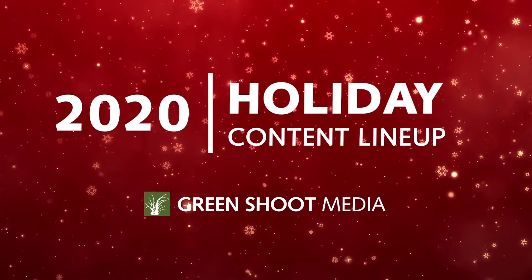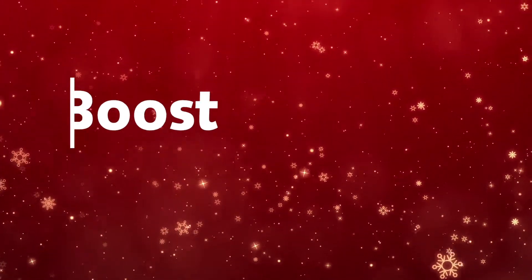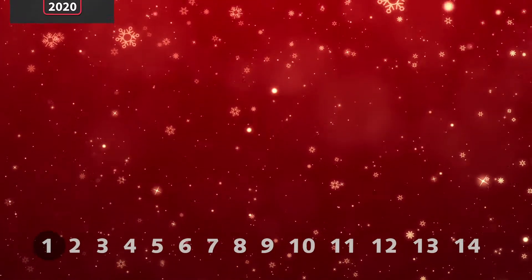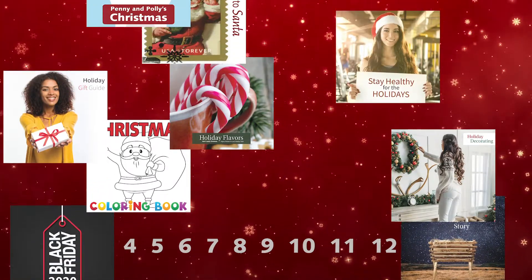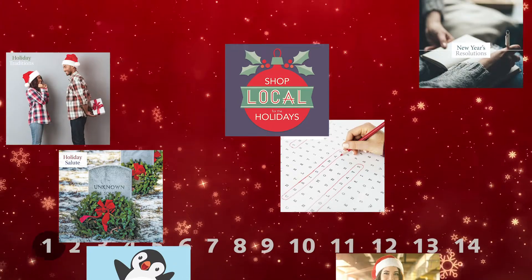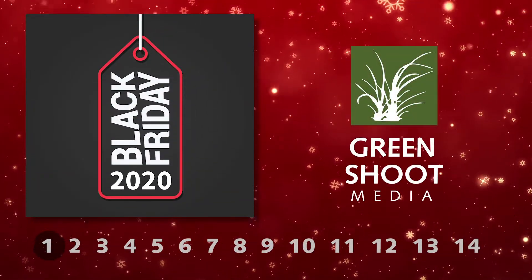If you're looking to drive holiday revenue, Green Shoot Media has more sections than ever to help newspapers boost their ad sales. We've released 14 brand new sections with high quality, beautifully designed content, all built to help you sell more ads. Here's a quick rundown on these 14 ways to drive revenue.